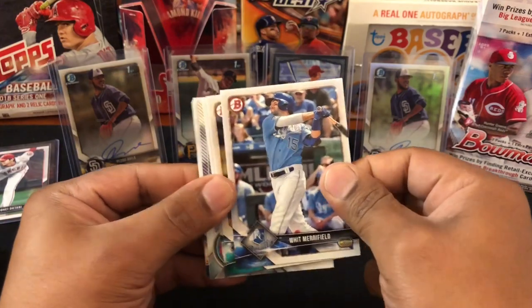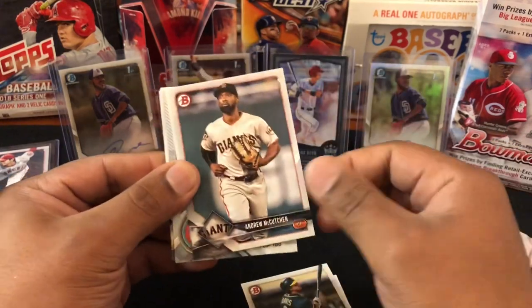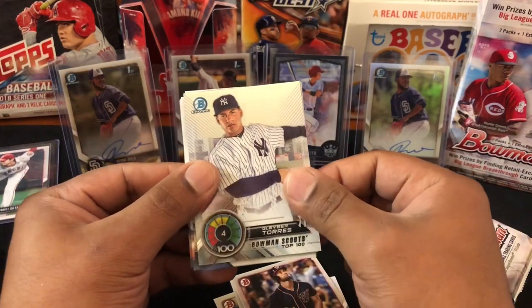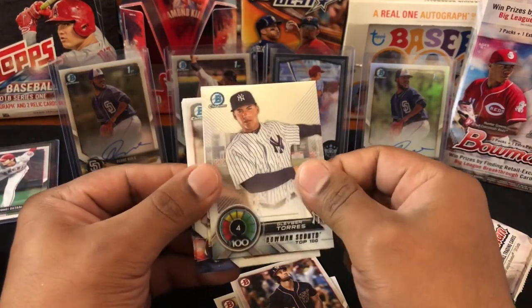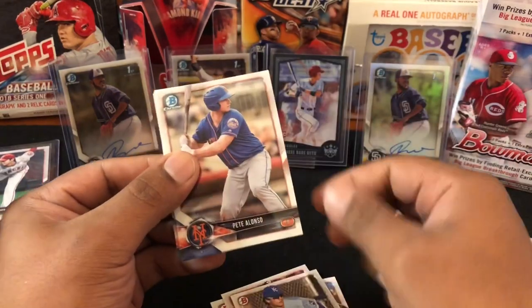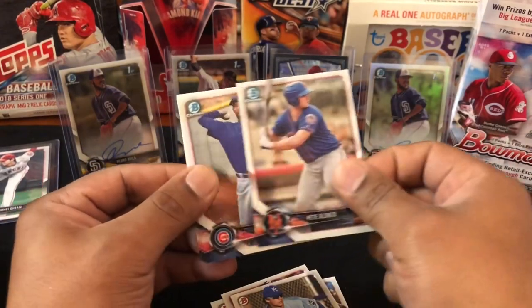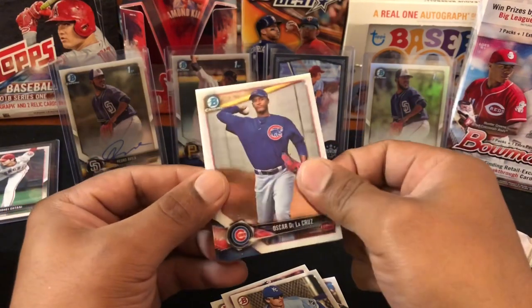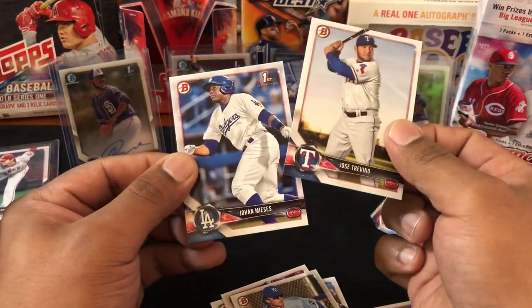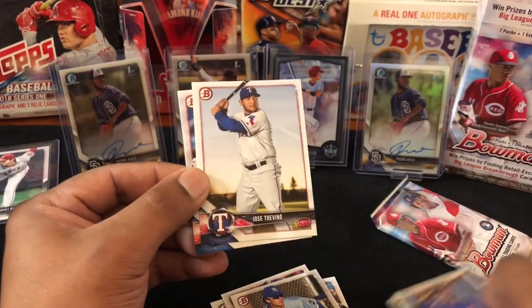Whit Merrifield, Chris Davis, Andrew McCutchen, Bryce Harper. Nice — Gleyber Torres, there we go, Bowman Scouts Top 100 right there. We'll take that. Nick Pratto, Pete Alonso, Oscar De La Cruz, Jose Trevino, Johan Mieses.